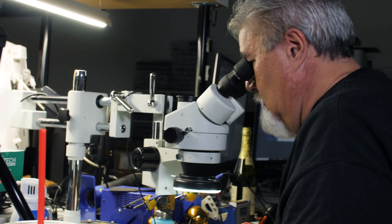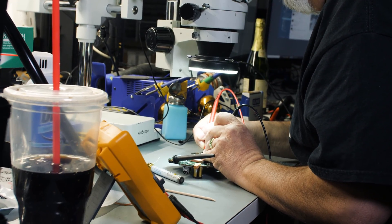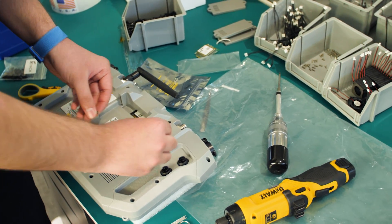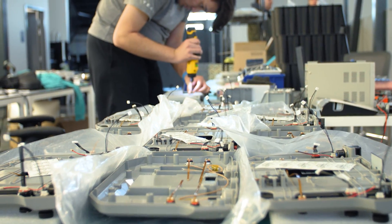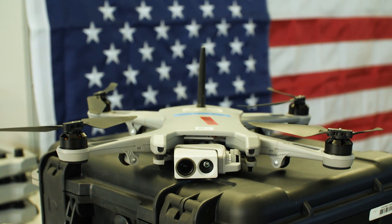75 drones a month puts us at a million dollars a month, and we're expecting to get to 200 drones by late spring — which puts us at a run rate that's going to be pretty incredible compared to all the drone companies. We finally have the space we need to scale Golden Eagle to extremely high volumes and to start developing the future of drones.